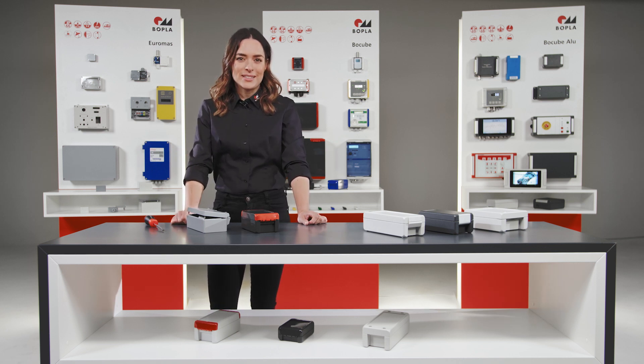Over time the market developed more and more towards independent devices. This meant that factors such as flexibility in the external design played an increasingly important role. This is why we have developed a completely new generation of industrial enclosures: Bocube.